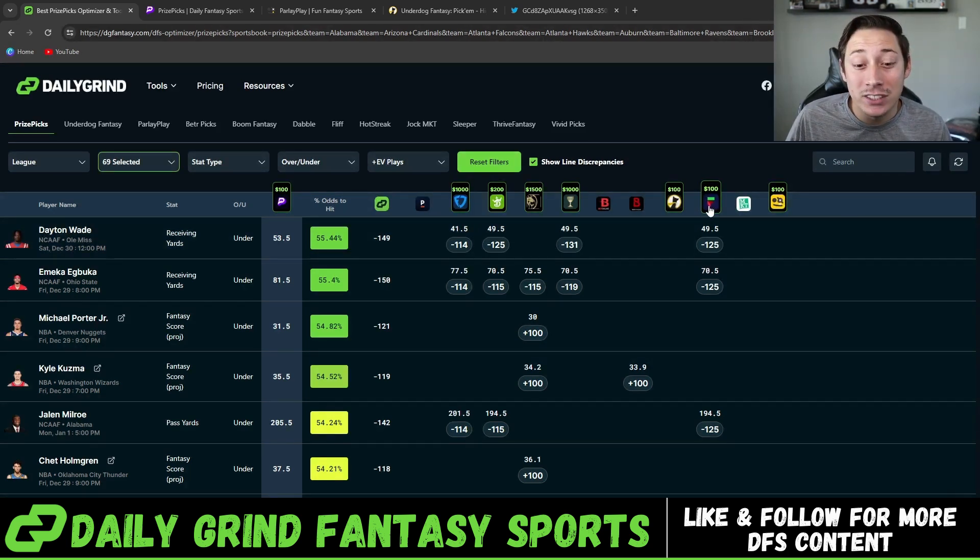Thankfully, the optimizer updates in real time. As sportsbooks adjust their lines and odds, it reflects here on the optimizer. If a prop gets posted on prize picks, it shows on the optimizer and displays all in one place at that exact time what these lines and odds are across the market, allowing you to quickly and efficiently get these plays in and beat the bumps before prize picks removes them. Without a tool like this, it would be impossible to manually know when lines get posted or when odds are heavily in your favor on a certain prop. You would miss a million of these plays before you could get them in.